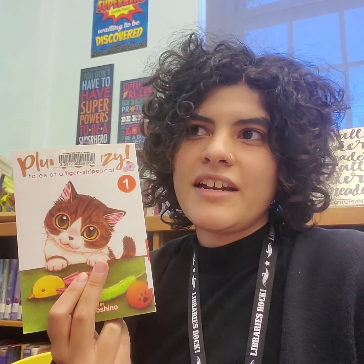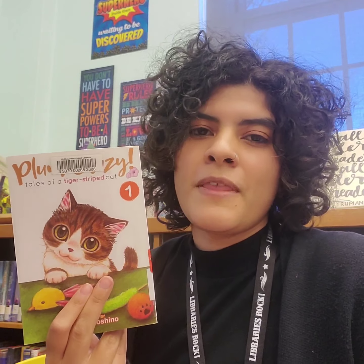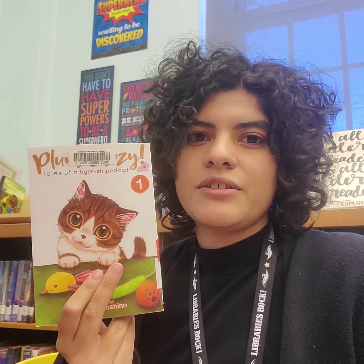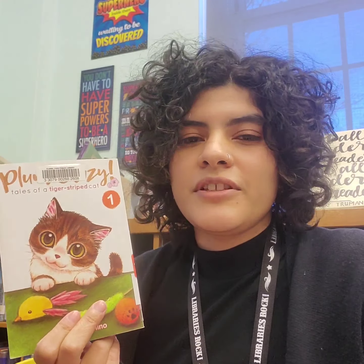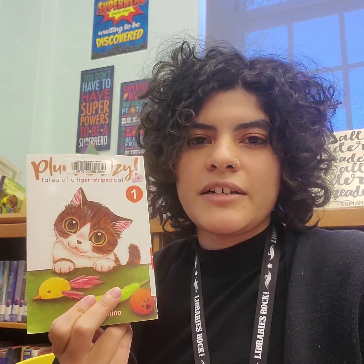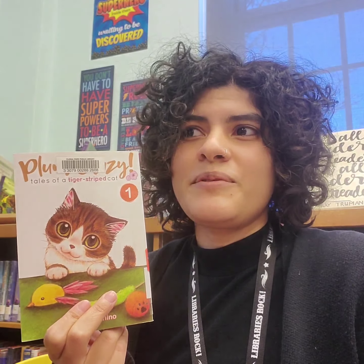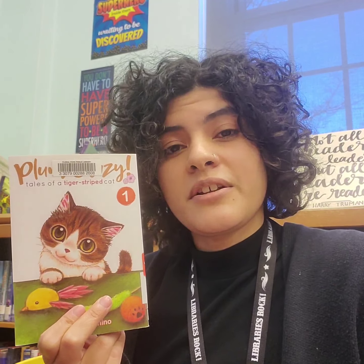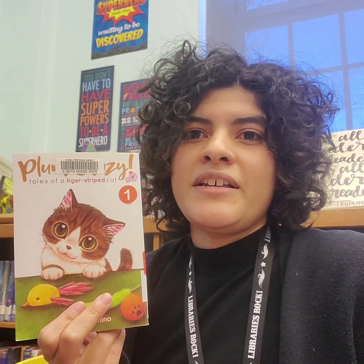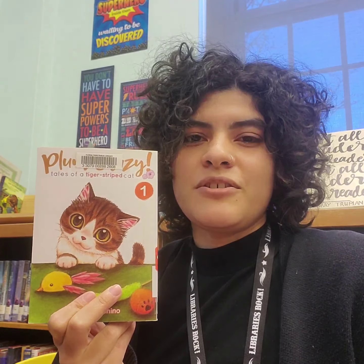So I'm here at the library again, and I wanted to tell you guys about this super cute manga that we got called Plum Crazy: Tales of a Tiger Striped Cat. It's about this cute little calico cat named Plum, and her life with her owners, Taku, who's a high school student, and his mother. Her life is going pretty good, except one day she finds this little stray kitten and brings it home.